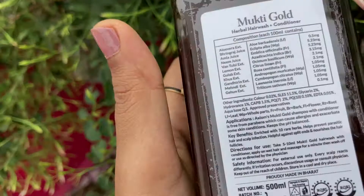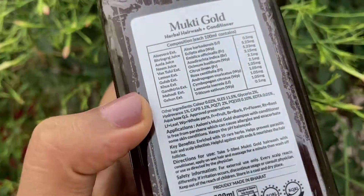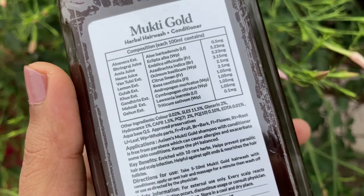Glycerin 2% is okay, you can use it. Hydrovents 1% — hydrovents is okay, I will say that. But if you have sensitive skin, it is not recommended. At 1%, it is okay though.